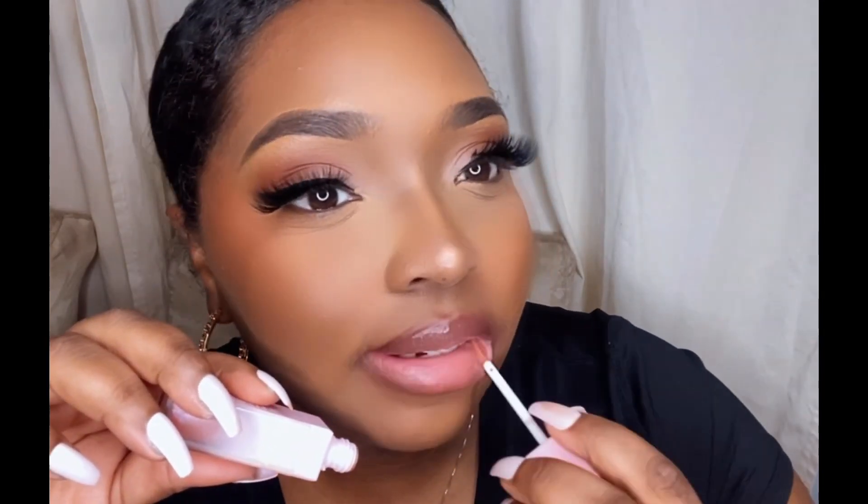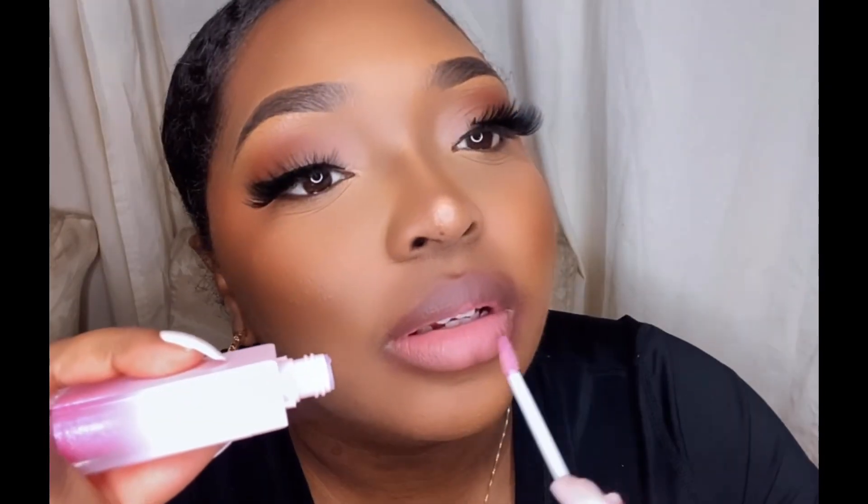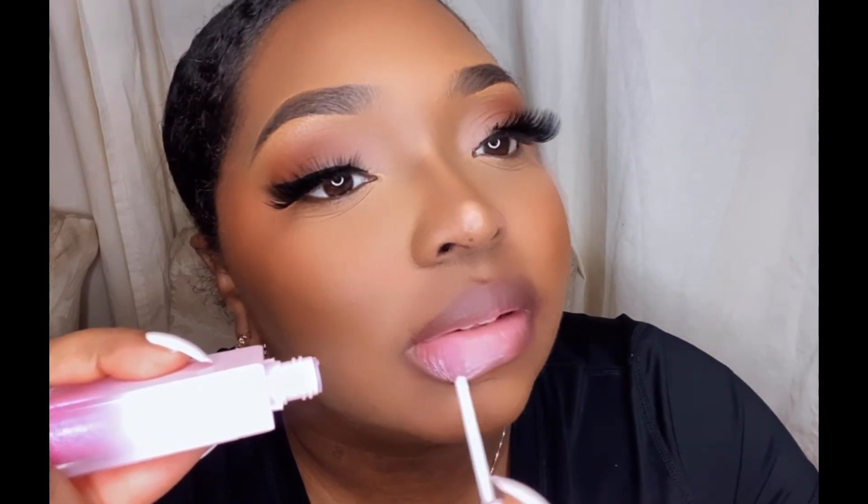This right here is Judy, this is a nude shimmer color — you can dress it up, dress it down however you want. This right here is Lisa, this is a shimmer glitter color, it is so pretty and it stands out, and you can dress it up or down as well, as you please.